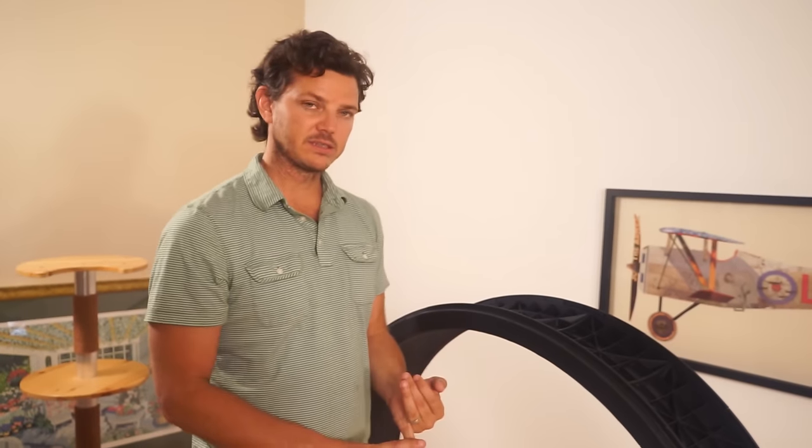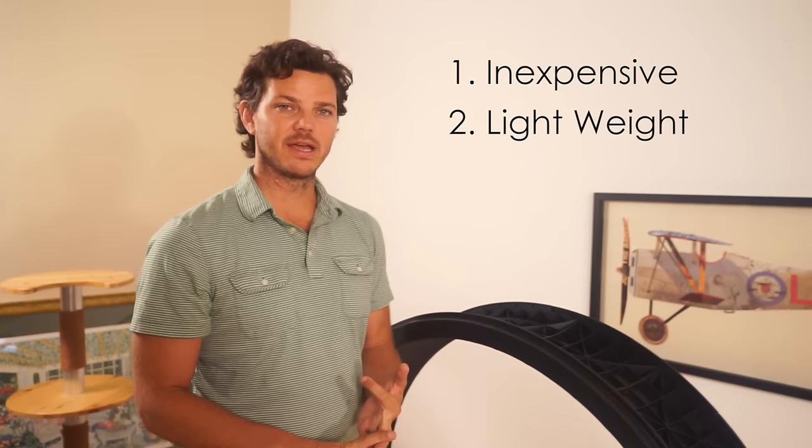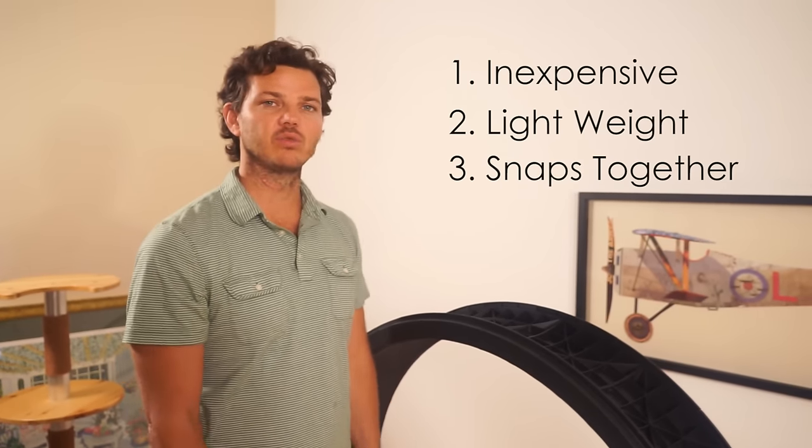I'm Sean Farley, I'm the chief designer and inventor of the OneFastCAD exercise wheel. We wanted an inexpensive wheel, we wanted it lightweight, and we wanted it to snap together with no tools. We wanted the customer to be able to assemble this within 10 minutes.